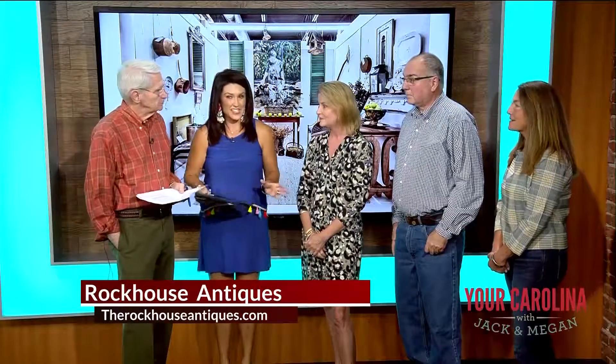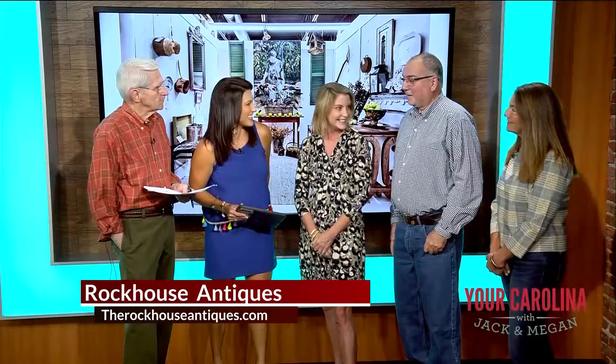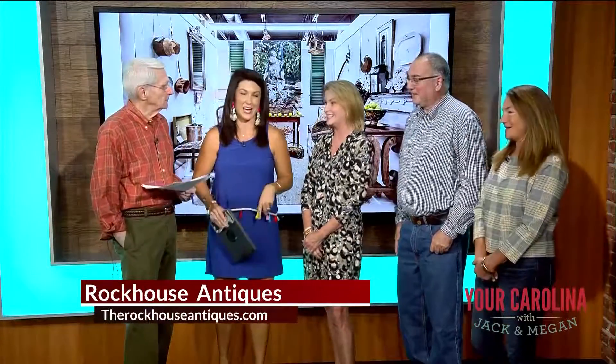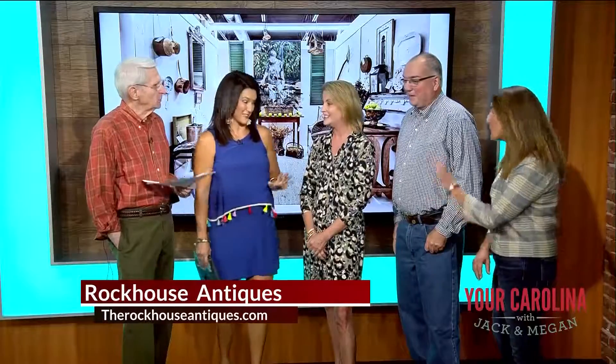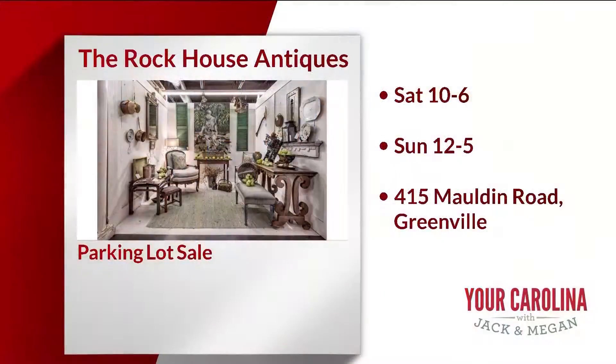Give us the dates and times for the big sale — is it Rock the Lot? Shop the Lot! We're going to be rocking the lot. It's Saturday from 10 to 6 and Sunday from 12 to 5 this weekend. There are some good deals in the parking lot, but we still go inside. It's a great fun energy out there for the weekend.